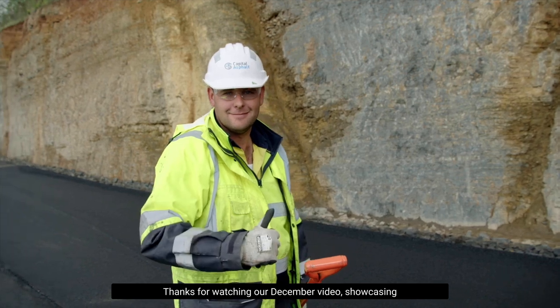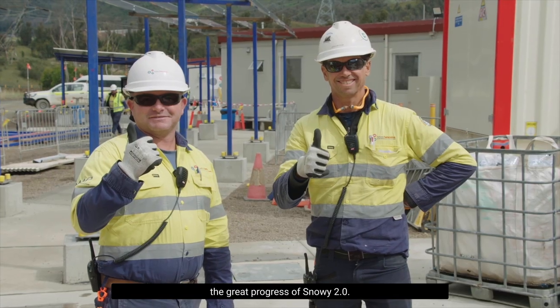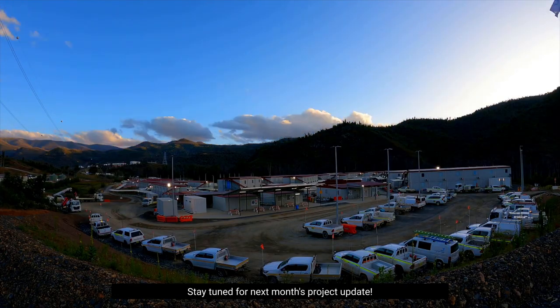Thanks for watching our December video showcasing the great progress of Snowy 2.0. Stay tuned for next month's project update.